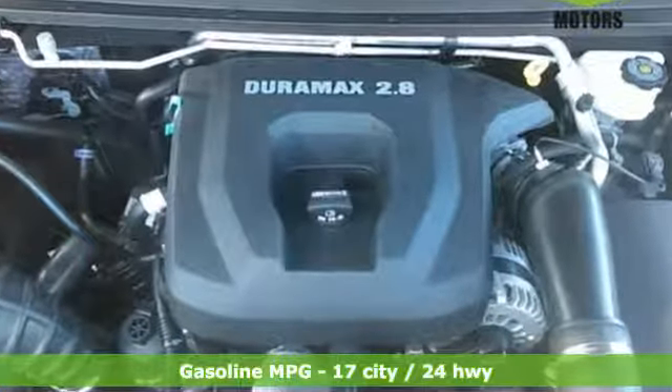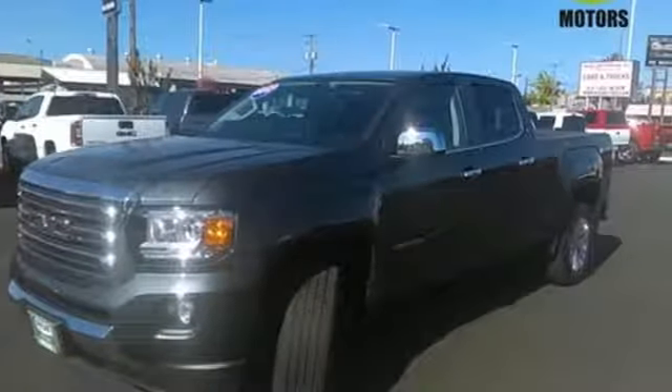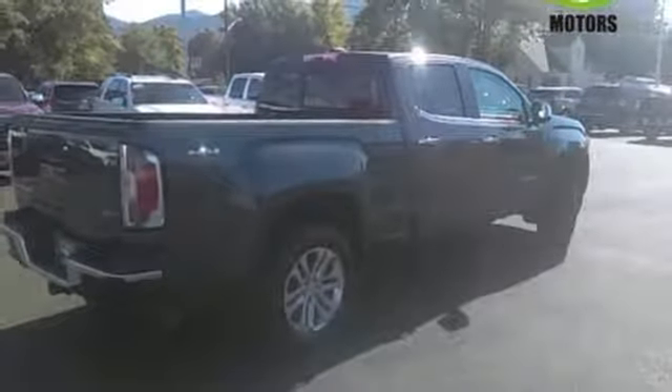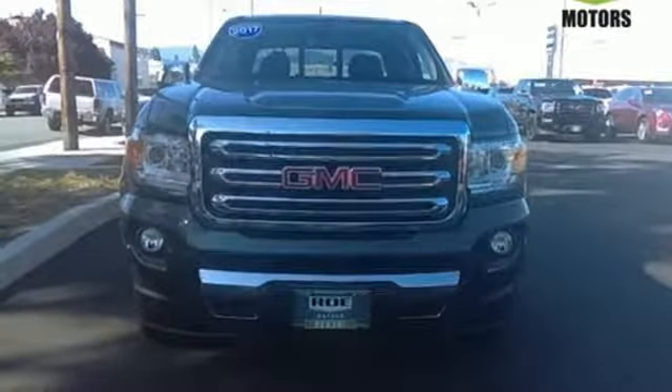Enjoy a comfortable and quiet ride, while anti-lock brakes and electronic stability control keeps you safely on the road, and the rear-view camera ensures that the coast is clear. Getting in and out of the cargo area is a breeze, thanks to a corner-step bumper. It's powerful and versatile.